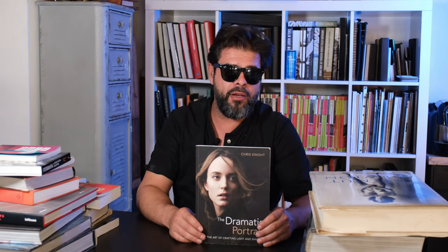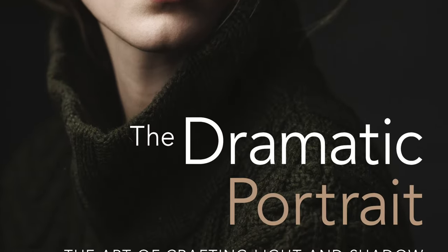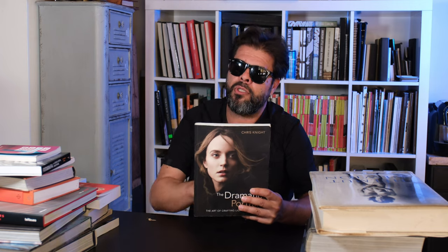Chris Knight is a photographer based out of New York, and he created The Dramatic Portrait: The Art of Crafting Light and Shadow. It's actually really, really well done — congrats, Chris. It's honestly the book I wish I would have written, from the way that he writes, to his examples, to the beautiful images, to the breakdown he does. For all of you who want to take your photography to a more dramatic level, this is a great book by Chris, out by Rocky Nook, who specializes in photography books.